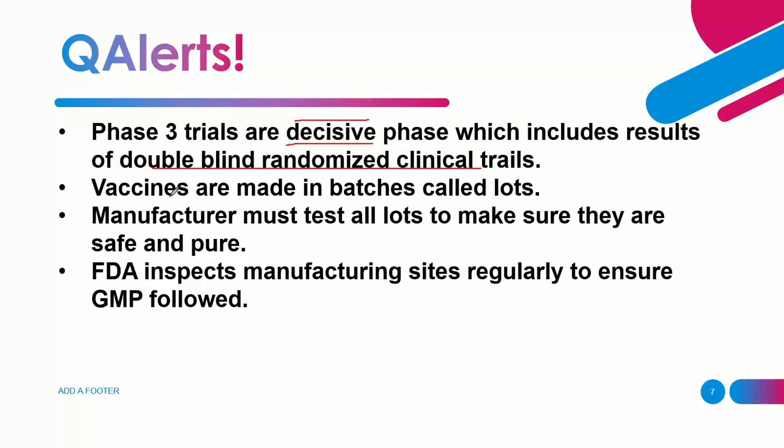All vaccines tested are made in batches, each with a specific lot number. All lot numbers from manufacturers must be tested to ensure safety. Also, all sites where vaccines are manufactured are regularly inspected by the FDA to confirm they follow good manufacturing practices.